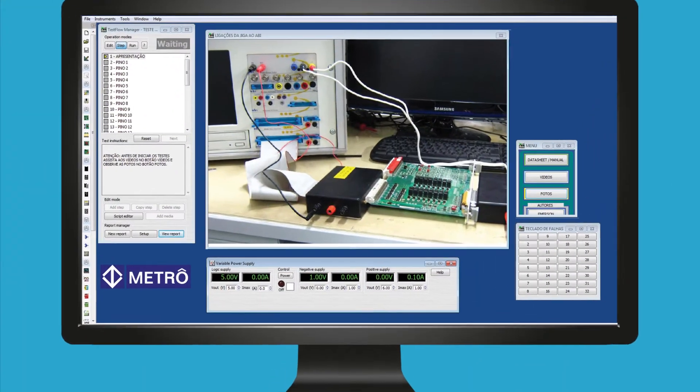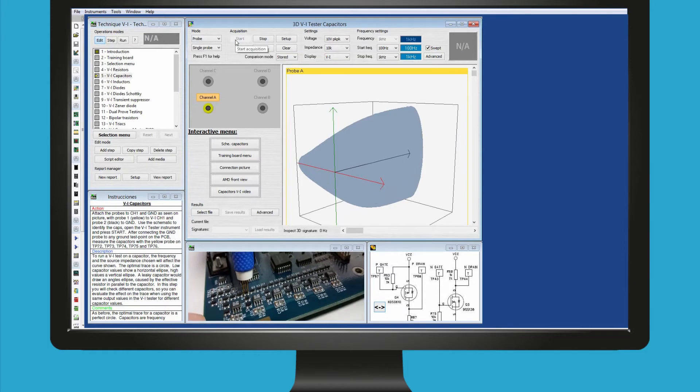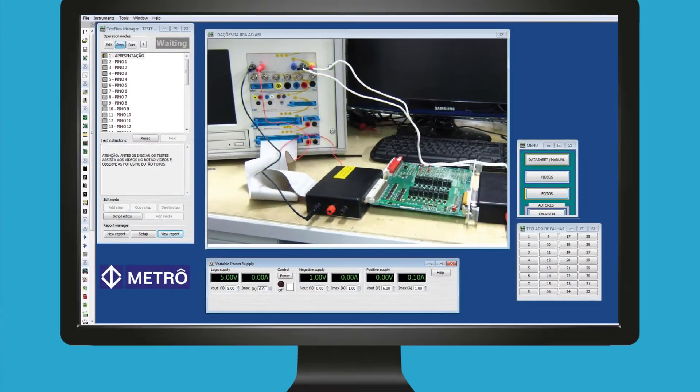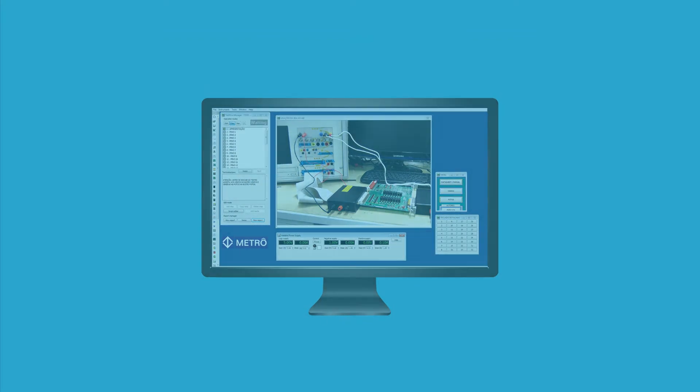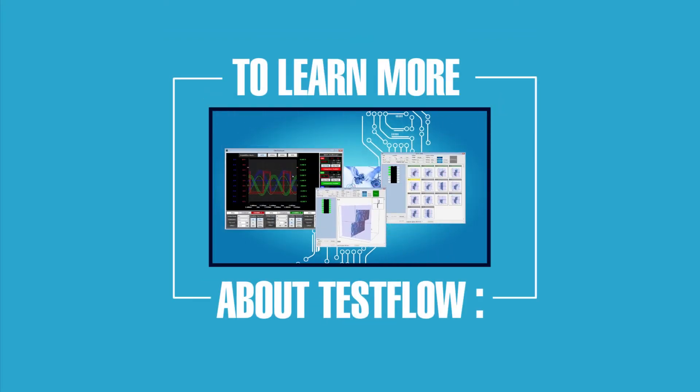At the heart of the software is the Testflow Manager. Here, users can store test results as they go around the PCB, or generate and run automatic test sequences for specific cards which require regular maintenance. The Testflow can store documents, images, videos, schematics and other instructions. Instruments and masks are recalled by the software which will display a pass or fail result at the click of a button. Click to watch our Testflow introduction video.